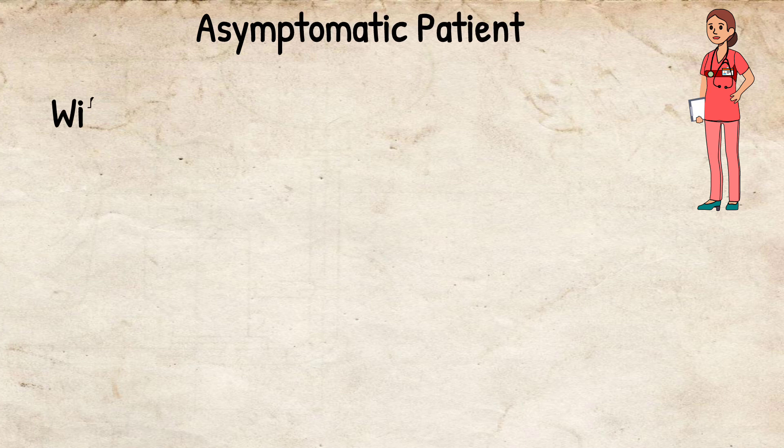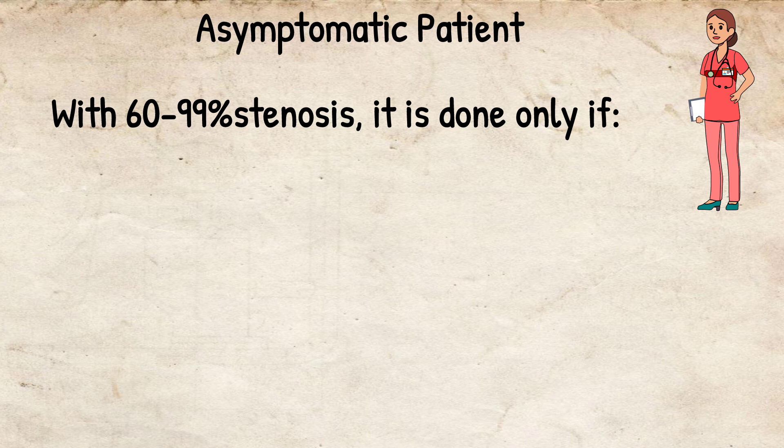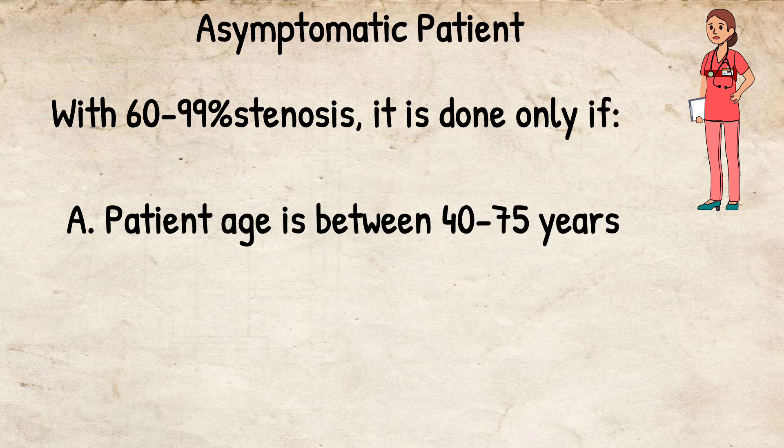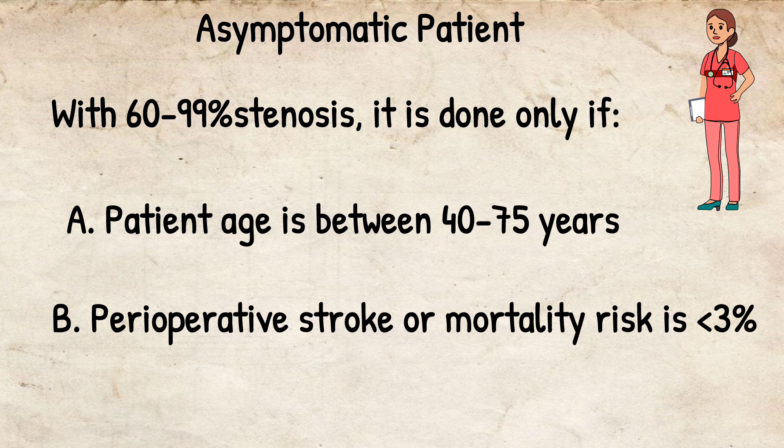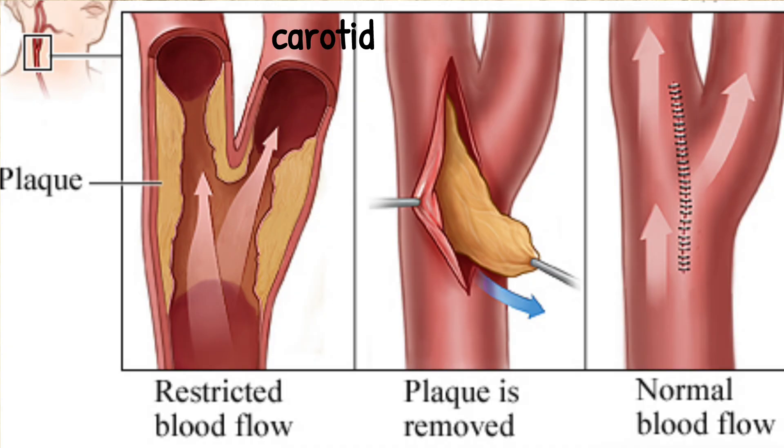In asymptomatic patients, the criteria is 60 to 99% stenosis on angiography. It is done only if the patient is 40 to 75 years old and perioperative stroke or mortality risk is less than 3%. Then carotid endarterectomy can be performed in asymptomatic patients as well.